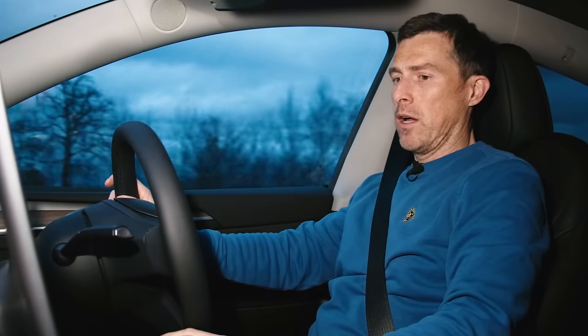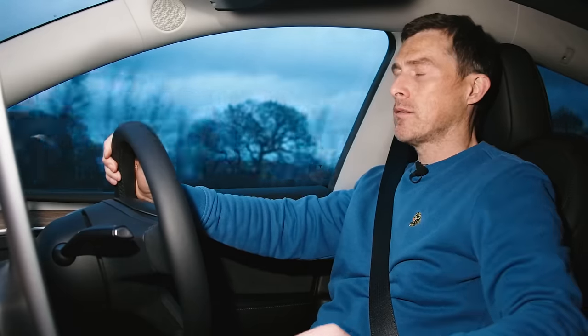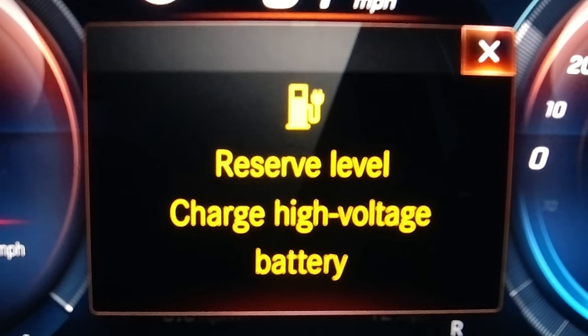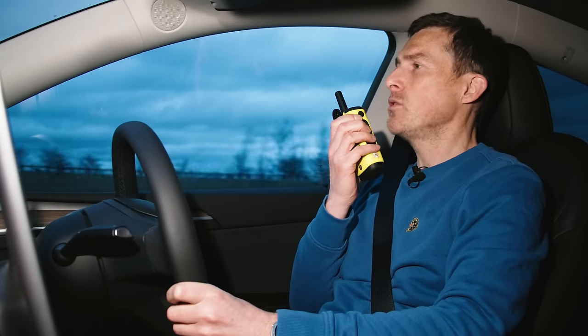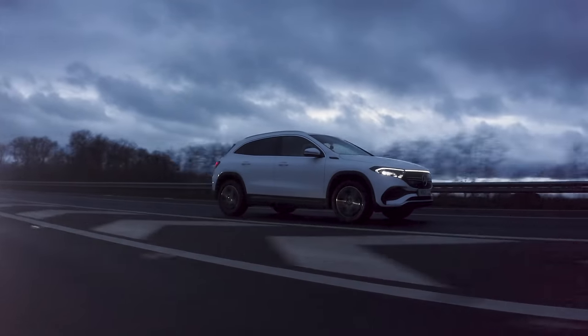I'm starting to get a little bit cold - I wish I could put the heated seat on. Then a call comes in: it's the Mercedes. They're down to 7% battery and only 16 miles of range. They've just had a warning encouraging them to find the nearest charger, so they're getting off at the next junction. If that's what they've got to do, that is what they've got to do. Bye bye, Mercedes.